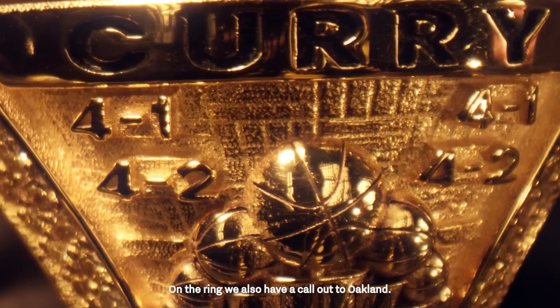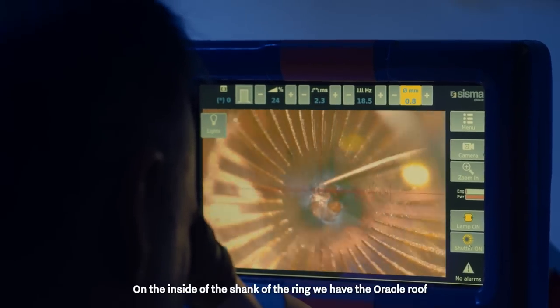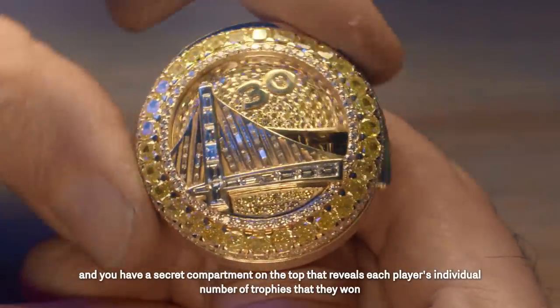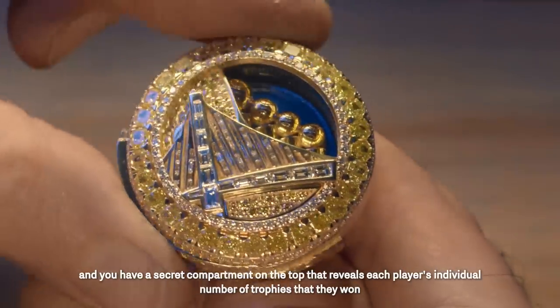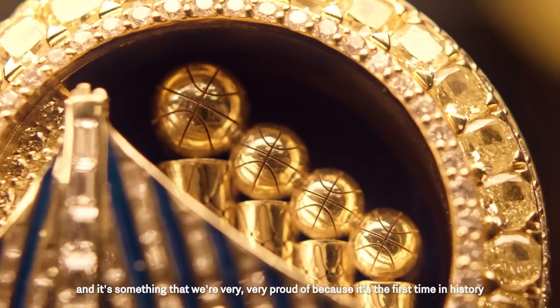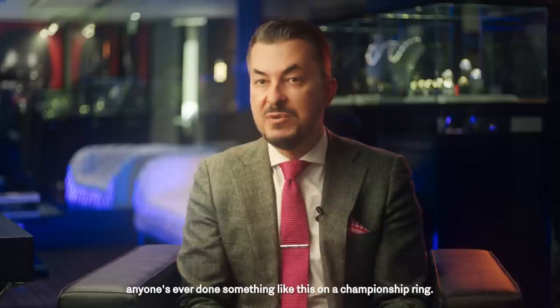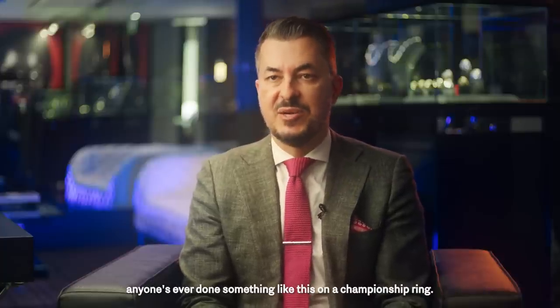On the ring we also have a callout to Oakland. On the inside of the shank of the ring we have the Oracle roof, and there's a secret compartment on the top that reveals each player's individual number of trophies that they won. It's the first time in history anyone has ever done something like this on a championship ring.